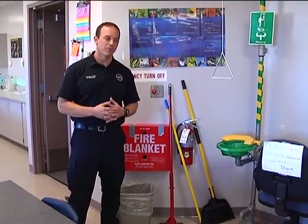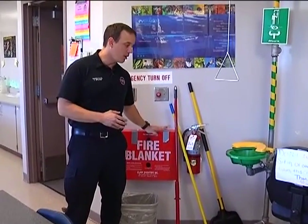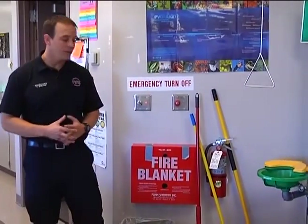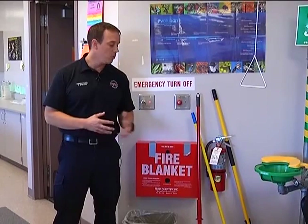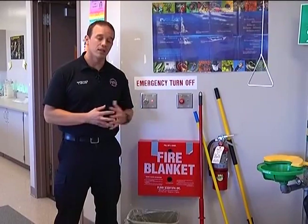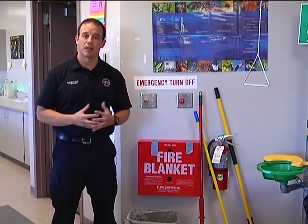Earlier we talked about making sure we keep our areas clear and unobstructed — such as our fire extinguishers, fire blankets, and emergency showers. This provides another example of how often these violations happen. It's important that we keep these areas clear and unobstructed at all times because if we have a fire, we want to be able to grab that fire extinguisher and utilize it in case there's an emergency.